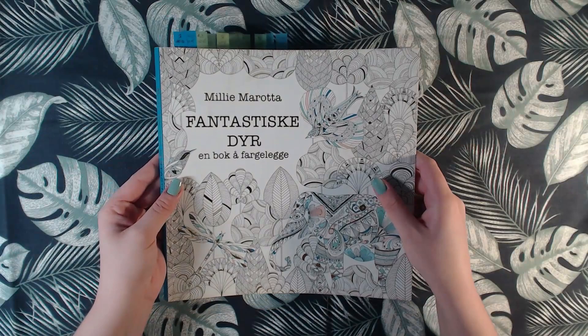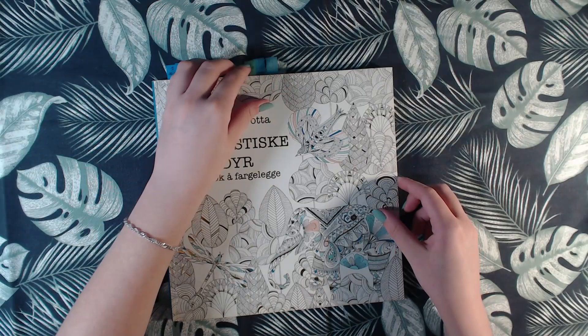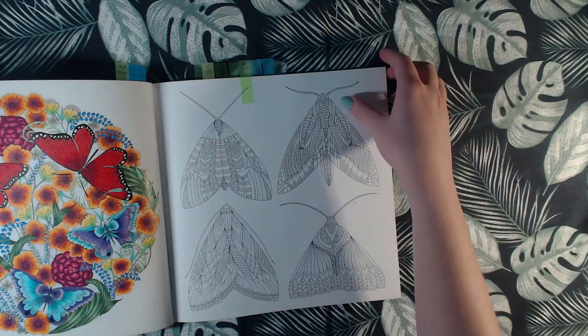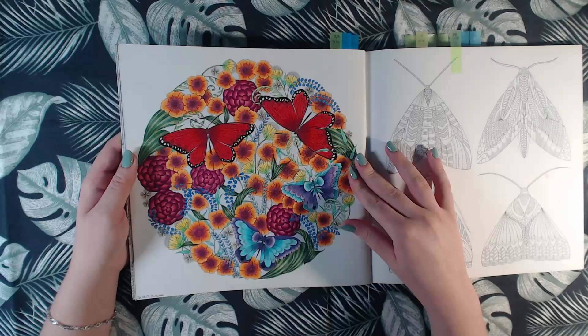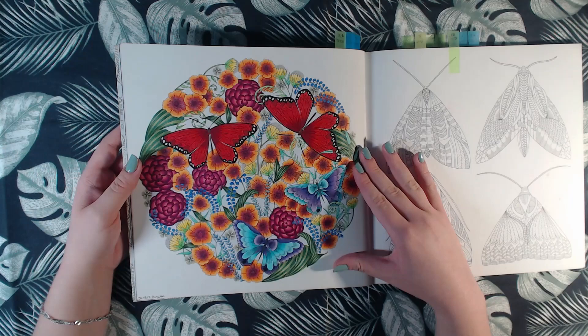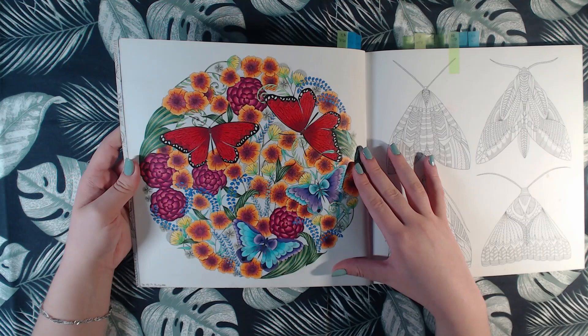Then I have two pages in Animal Kingdom by Millie Mirada. This one was an old WIP that I started back in 2015 but then I finished it in 2017. I used the Color Grip pencils and Polychromos.